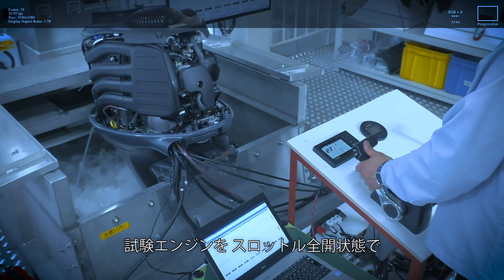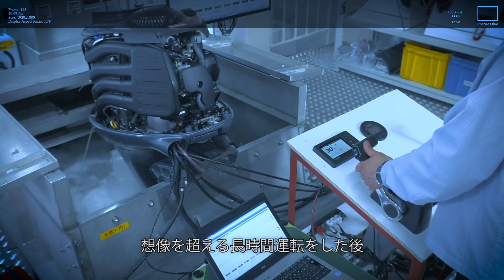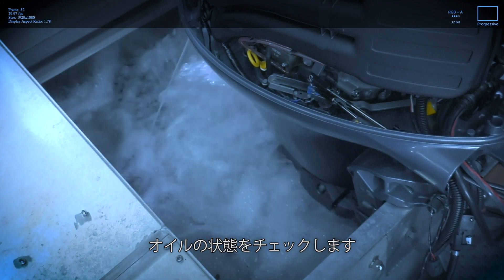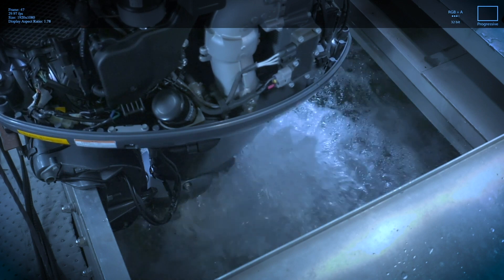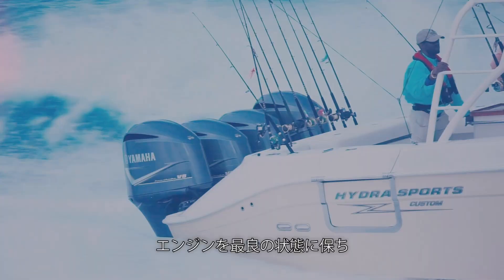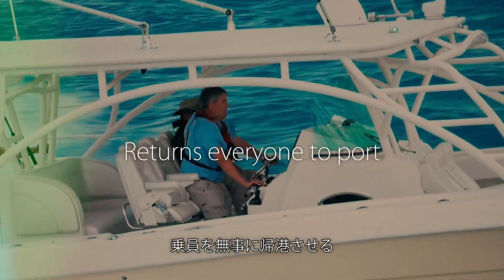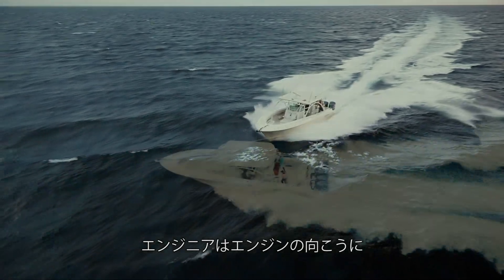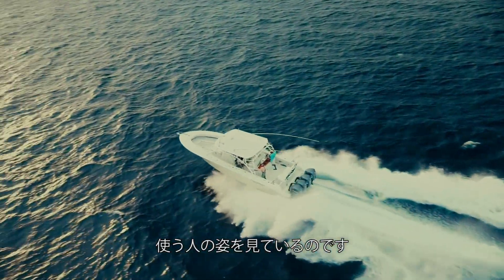After running the test engine at full throttle for an extraordinarily long time, we disassemble it and check the components as well as the state of the oil. To ensure the engine stays in the best condition and returns everyone back to port, Yamaha engineers have the lives of the people who will rely on it in mind as they work.